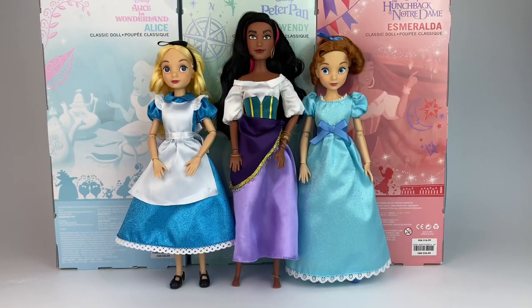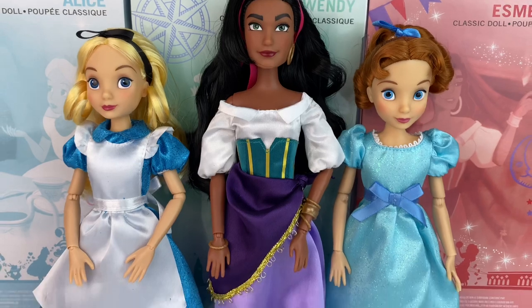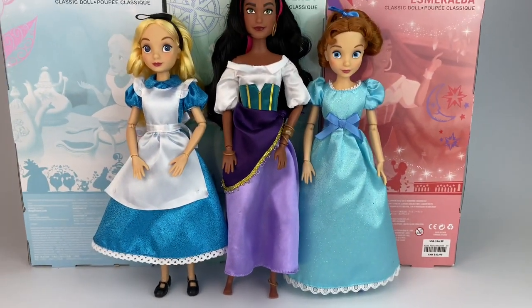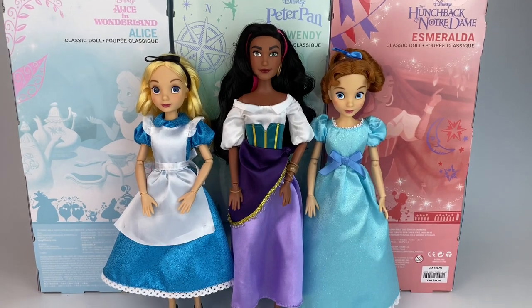Here you have Alice, Esmeralda, and Wendy for a quick size comparison. Esmeralda is your regular classic 12-inch or 11-inch doll, and you can see here that Wendy and Alice are shorter. I don't know the exact number, but definitely around 8 or 9 inches tall, I would think.